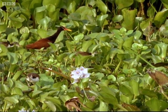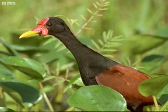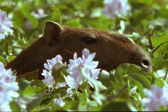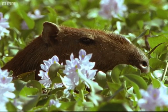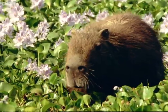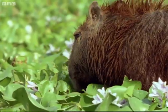Given time, some plants will choke these still waters of the Amazon. Water hyacinth is everywhere, and the world's largest rodent will eat plenty of it. The capybara is the size of a small pig and is usually found wallowing around water.